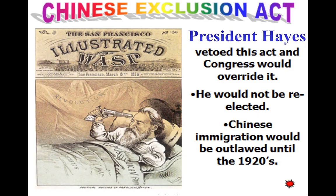The Chinese Exclusion Act was vetoed by President Hayes, and this would be the reason he was not re-elected. Chinese immigration would be outlawed until the 1920s. I've always found this ironic because we brought the Chinese over here to build the railroad, and then all of a sudden said never mind. I always thought this was a very hypocritical moment in American history.